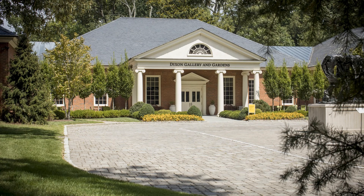Hi everyone! My name is Miss Danielle and I'm so excited to be talking with you today. I work at a very special place called the Dixon Gallery and Gardens. The Dixon Gallery is an art museum.